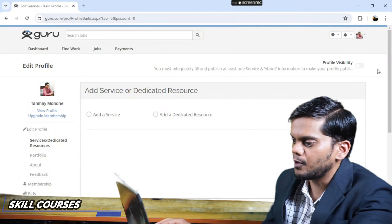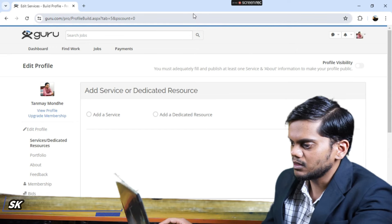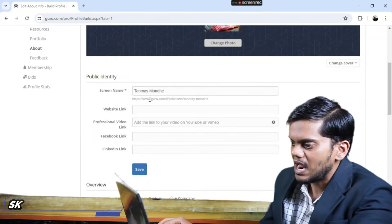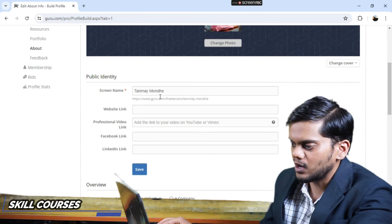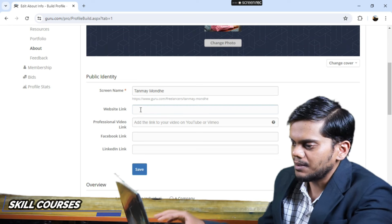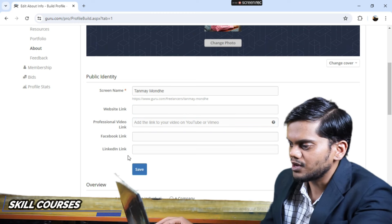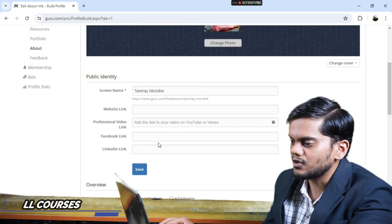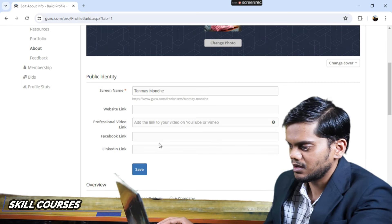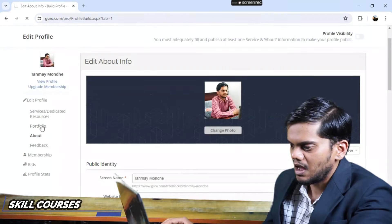After that your dashboard will open. You should edit your profile — change your photo, write your name and surname, add your website link and your Facebook link. Then attach your files and save it.